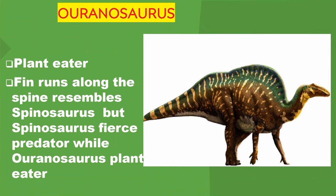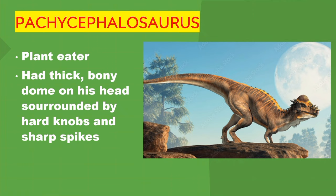Pachycephalosaurus. Plant eater. It had a thick, bony dome on its head, surrounded by hard knobs and sharp spikes.